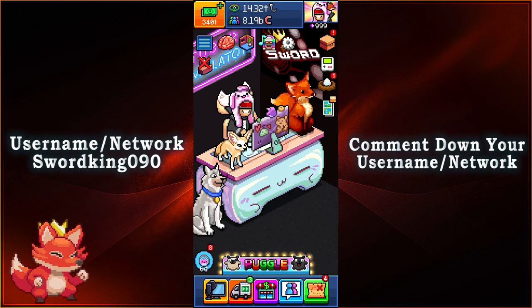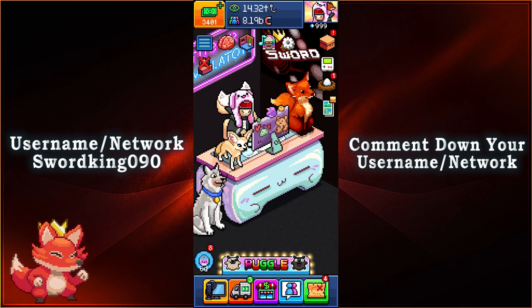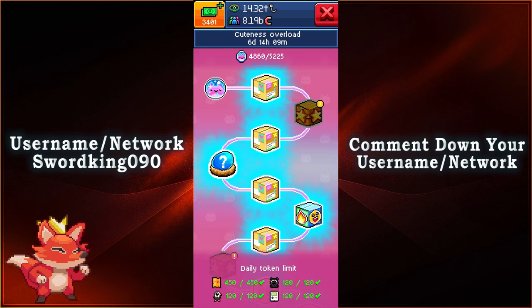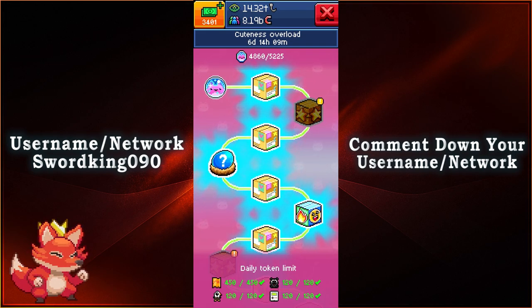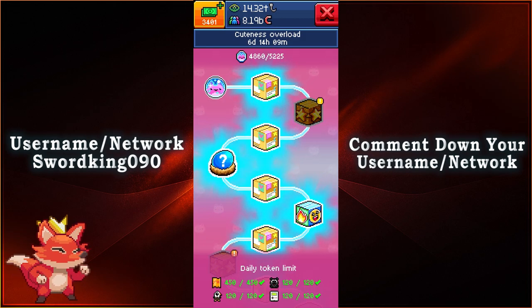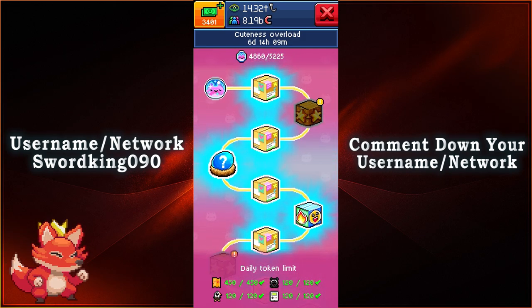What is up everyone, this is SwordKings090 and we'll be taking a look at the third batch of item track rewards for the Cuteness Overload event in PewDiePie's Tube Simulator. All you gotta do is collect all the tokens by opening every single one of the reward boxes, getting your tokens from your daily quests, from the Pogo minigame, spawned SQL gifts, and the Craniac minigame. Let's go ahead and see what we have for the third batch.